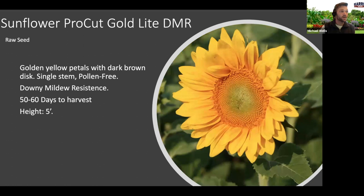Procut Gold sunflower — the Procut series is one of our top series of sunflowers. They are single stem and pollen free, which is common for cut flowers especially going to a wholesale florist. This particular one replaces Procut Gold with a little lighter, more intense color which is very gorgeous — when we saw this in trials it really stood out. It does have downy mildew resistance, definitely something to check out if you're in cooler, moist areas. You're looking at a ten to fourteen day vase life and 50 to 60 harvest days depending on the time of season you're planting.